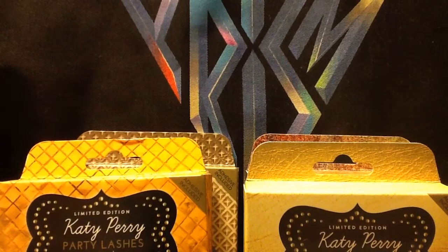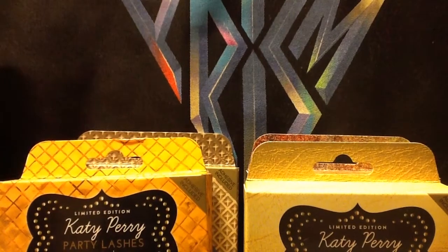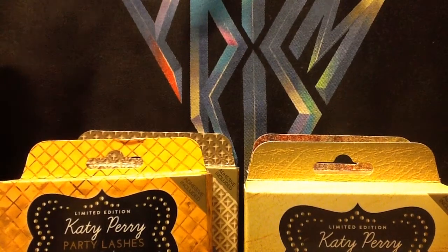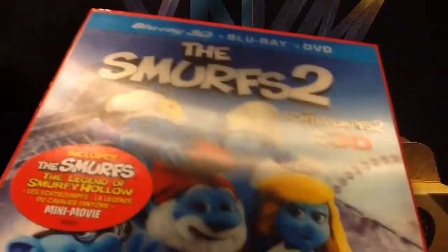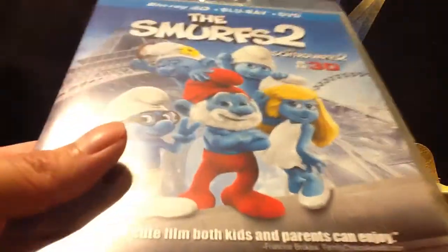What else can I put in this video? Oh yeah — this has nothing to do with lashes, nor is it beauty-related, but this is the Smurfs 2 Blu-ray 3D plus Blu-ray plus DVD. I got this on its release week when it came out before Christmas — I think it was like the first week of December or something like that. Since this is a short video, why not?